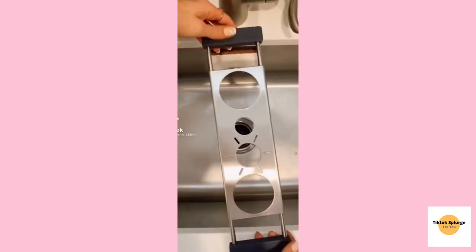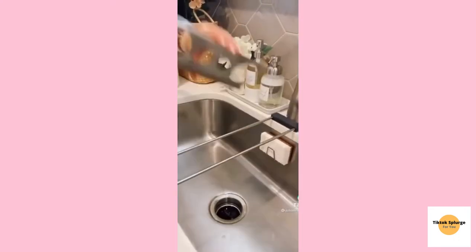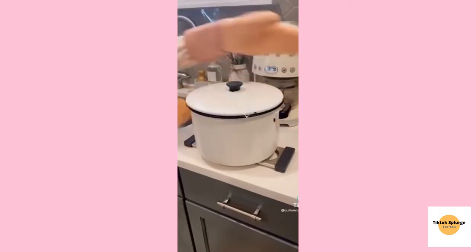This 3-in-1 kitchen gadget is so cool. It expands over your sink to dry bottles, cups, and cleaning accessories. The middle part comes off to dry mugs, glasses, or dish towels, and it even acts as a trivet. To clean, simply put it in your dishwasher.